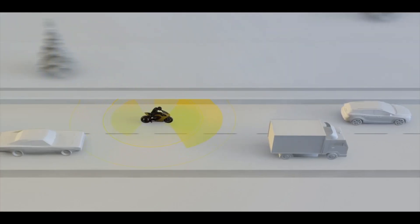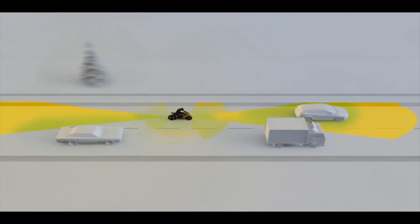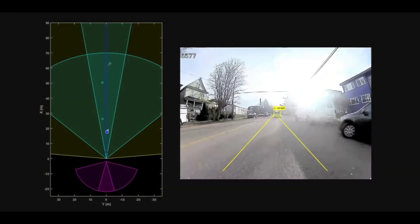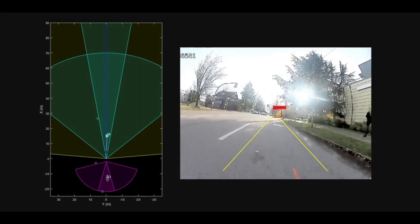And if that wasn't enough, Damon Motorcycles' CoPilot technology continuously scans the road in front, behind, and beside you for potential hazards. With predictive AI technology, CoPilot alerts you to potential problems while you're riding.